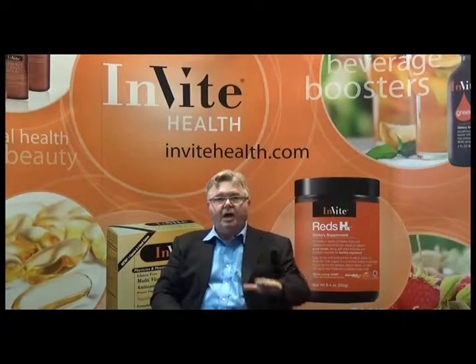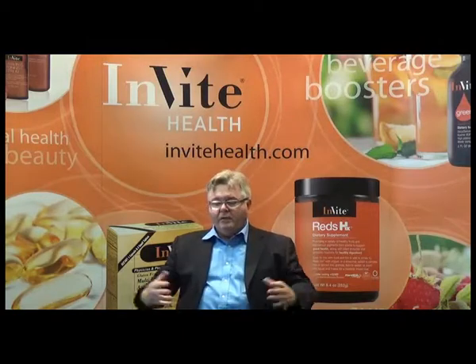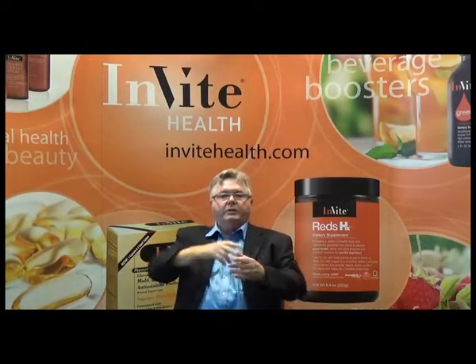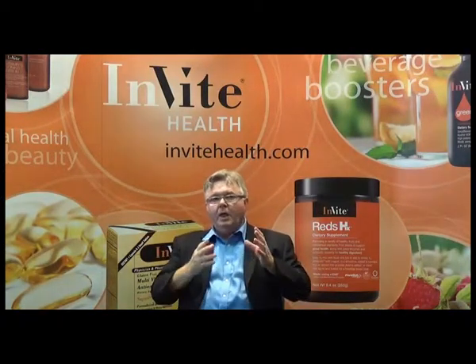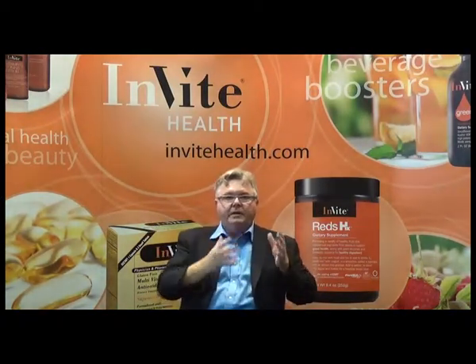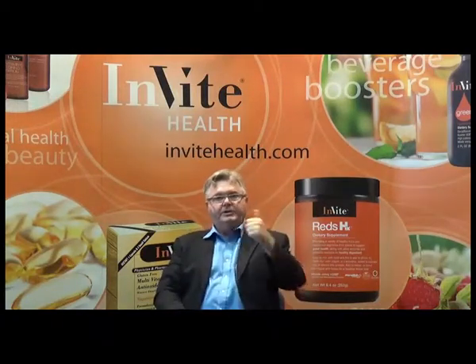ATP stands for adenosine triphosphate. Phosphate is high-energy phosphorus. When you're using your muscles, when you're blinking your eye, when you're seeing or thinking, you're releasing that phosphorus, which creates the spark for energy. Nucleotides help create ATP — it is directly converted into ATP. So that's the first thing: energy.